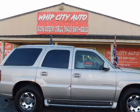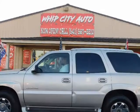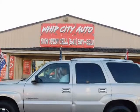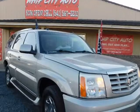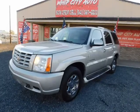This 2004 Cadillac Escalade is brought to you by Whip City Auto. We here at Whip City Auto are real proud of this one. Today Whip City Auto is offering a truly gorgeous 2004 Cadillac Escalade AWD.